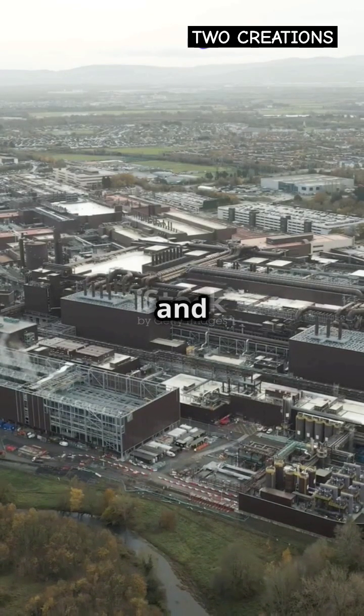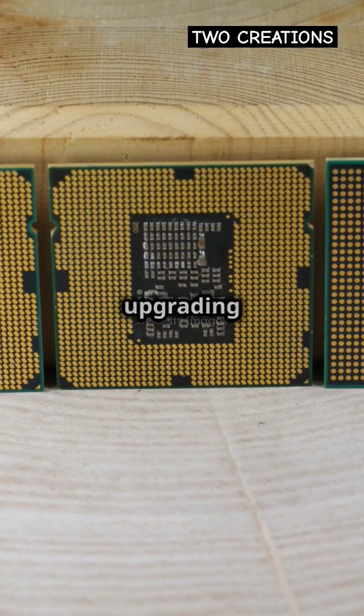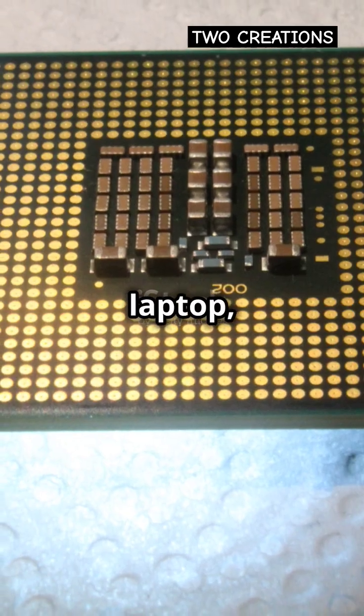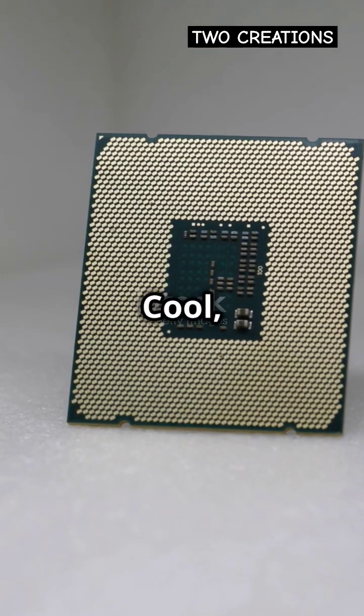Intel uses a mix of innovation and engineering genius to keep things running cooler and more efficiently — it's like upgrading from a hand fan to an AC. So next time you fire up your laptop, remember, it's Intel's architectural magic making it all happen. Cool, huh? Stay tuned.